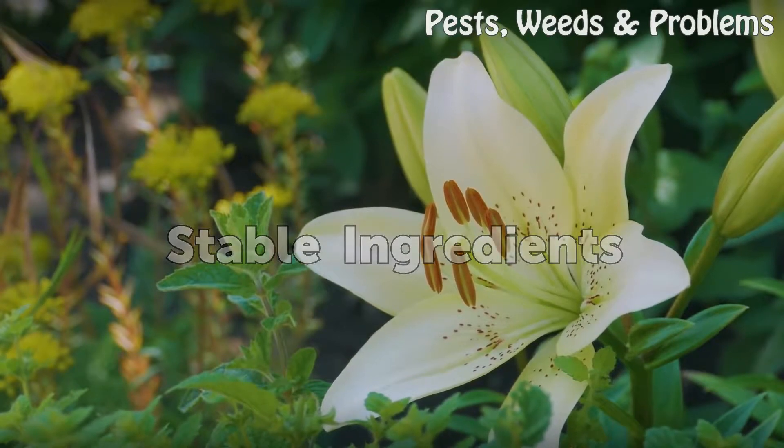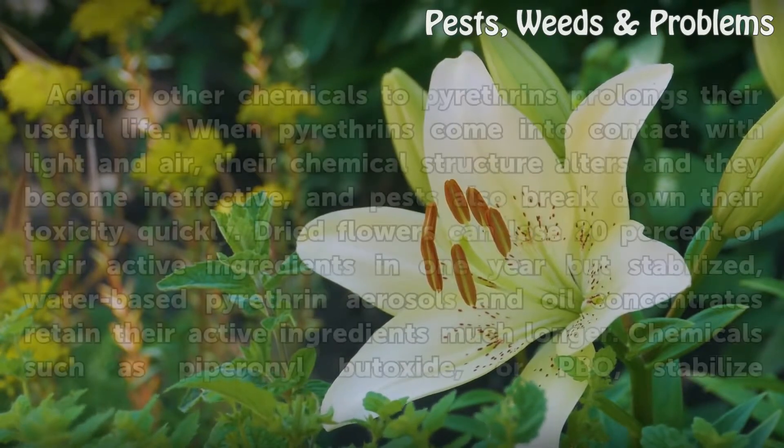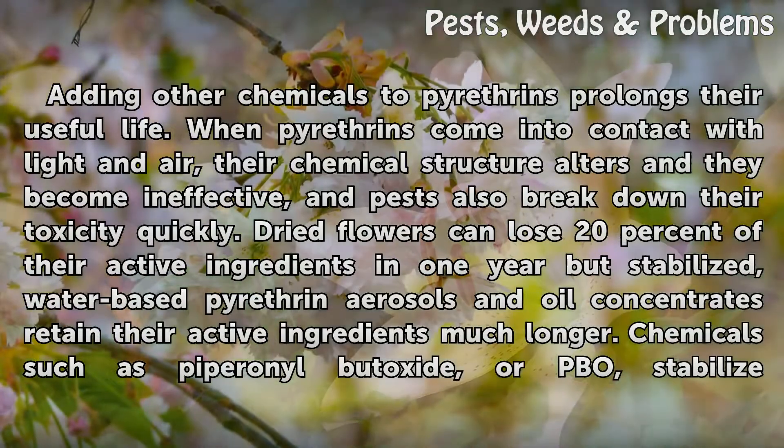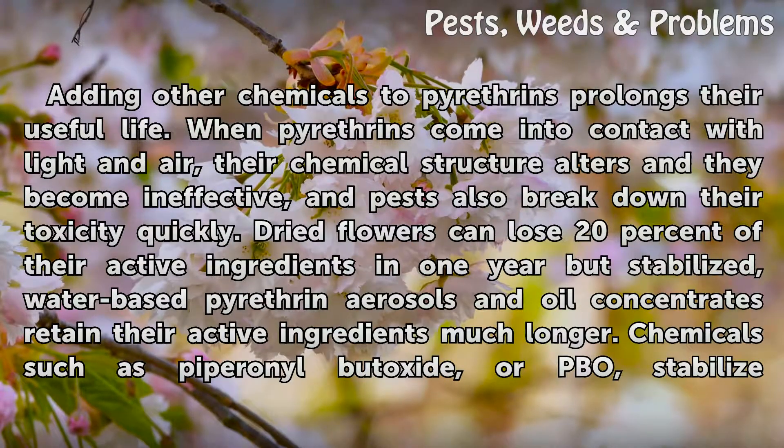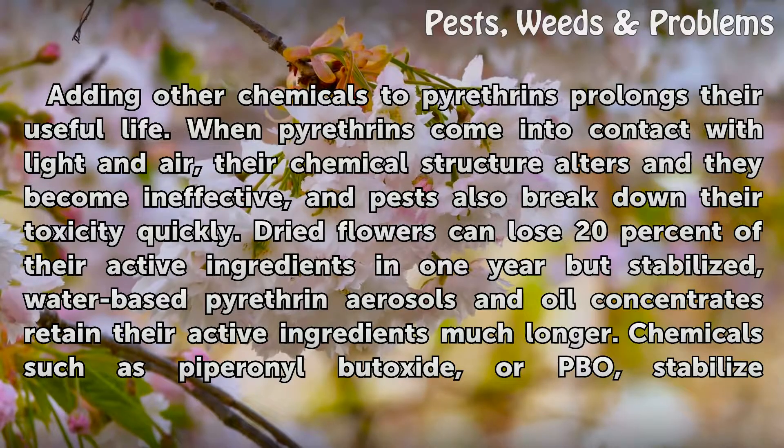Stable ingredients: adding other chemicals to pyrethrins prolongs their useful life. When pyrethrins come into contact with light and air, their chemical structure alters and they become ineffective, and pests also break down their toxicity quickly. Dried flowers can lose 20 percent of their active ingredients in one year, but stabilized water-based pyrethrin aerosols and oil concentrates retain their active ingredients much longer.